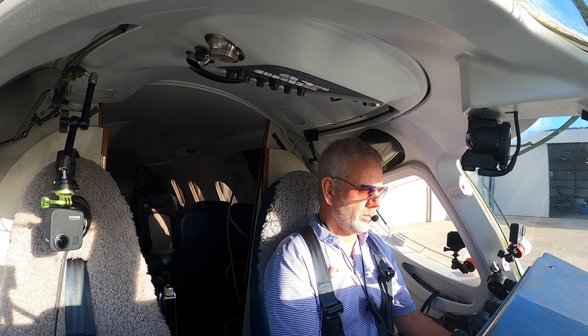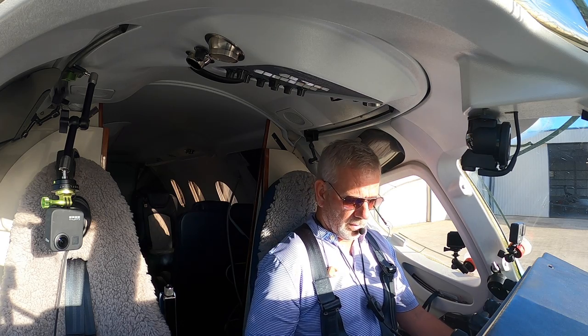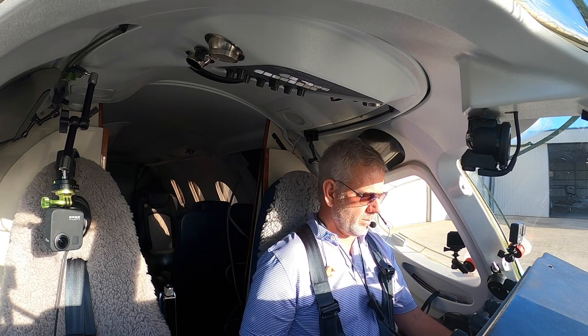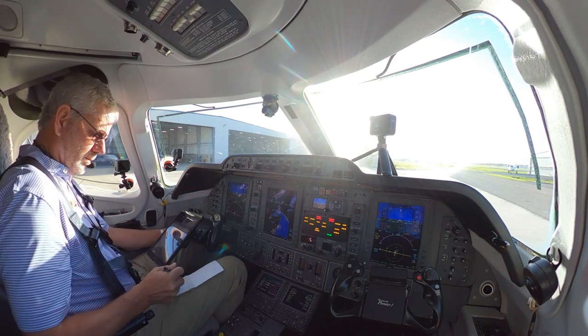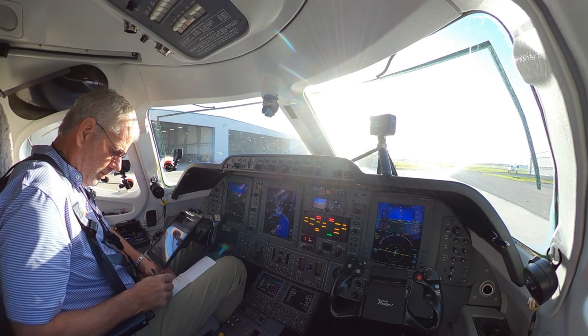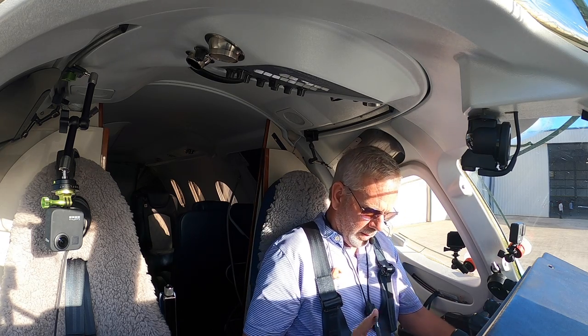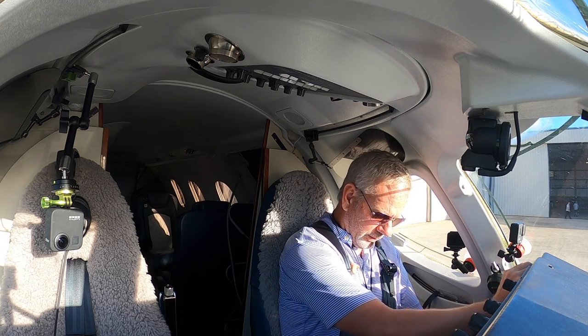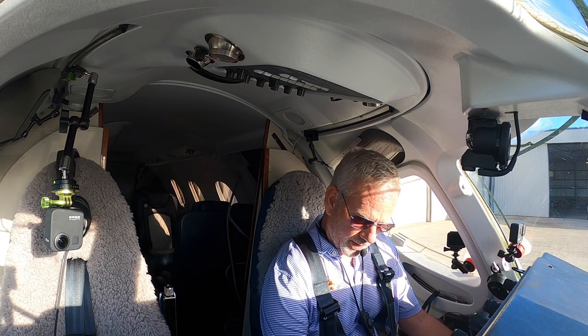Roger. Clearance, Premier 390GM, information Whiskey, IFR to Tampa. 390GM, you're cleared to Tampa International as filed. Departure climb and maintain 2,000. Expect 17,000 within 10 minutes. Departure frequency 126.8, squawk 4514. 390GM cleared as filed, 2,000 feet initially, 17,000 in 10 minutes, 126.8, squawk 4514.